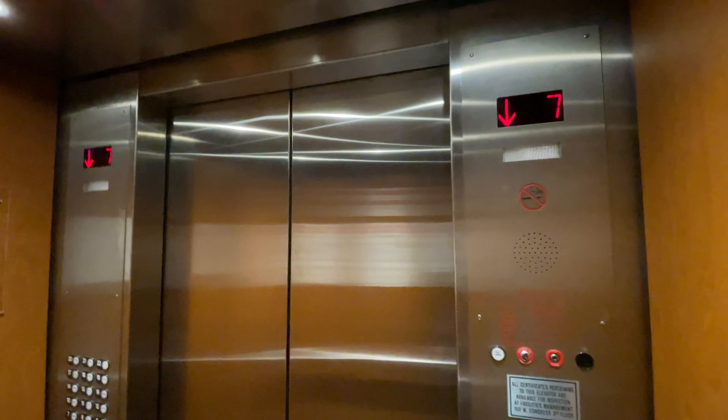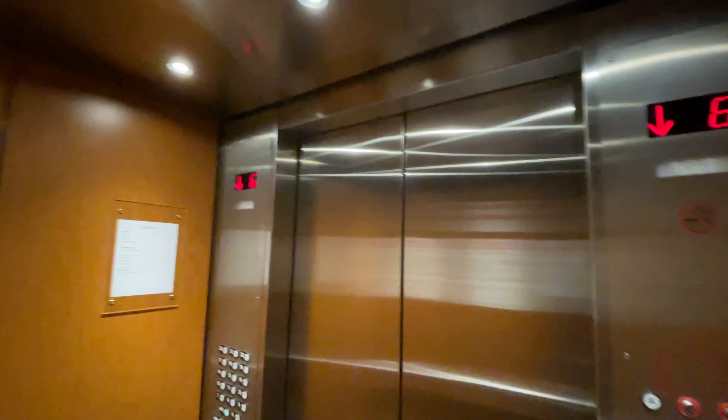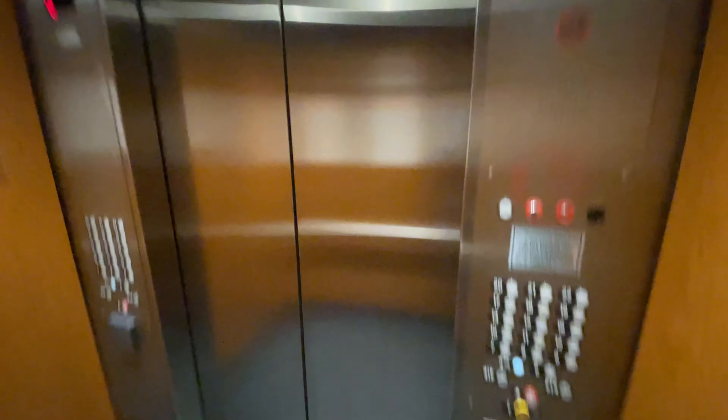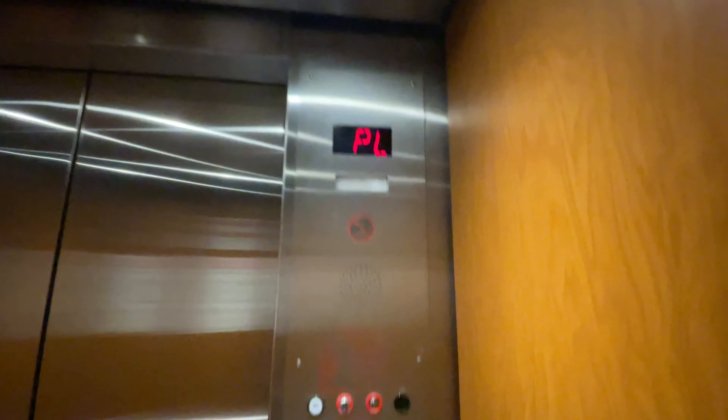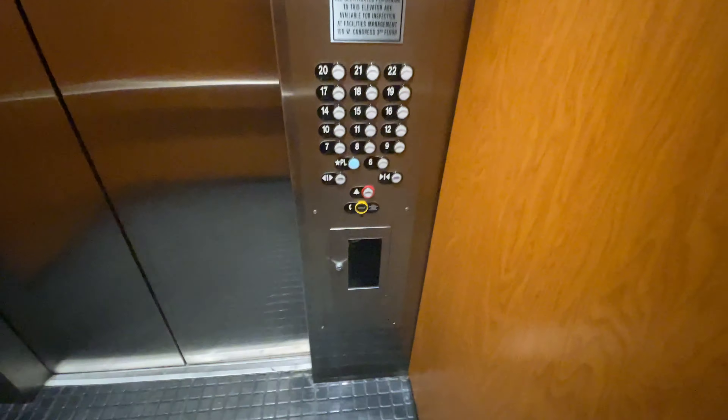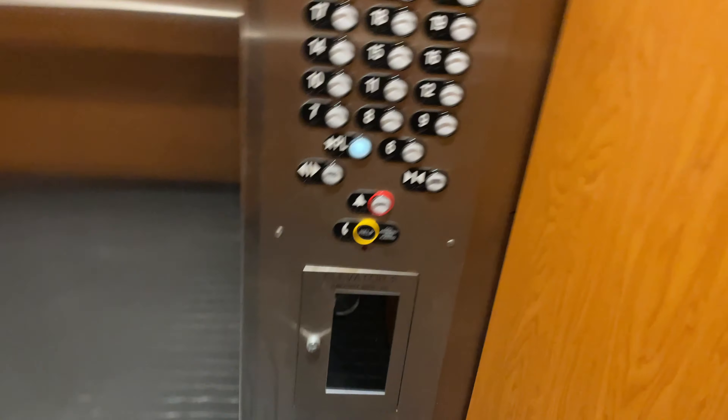We're going down to plaza level. This used to be the Bank of America Plaza. You're at the plaza level — my ears just popped. You're at the plaza level. The plaza level is there.